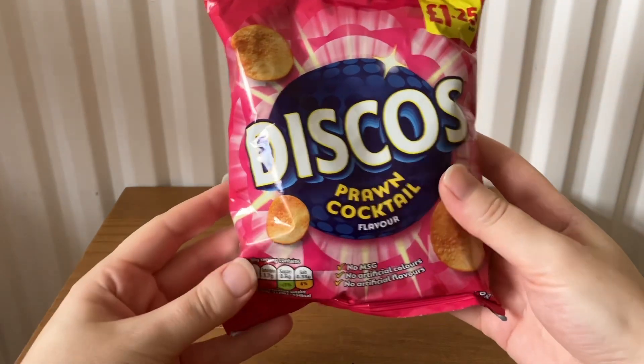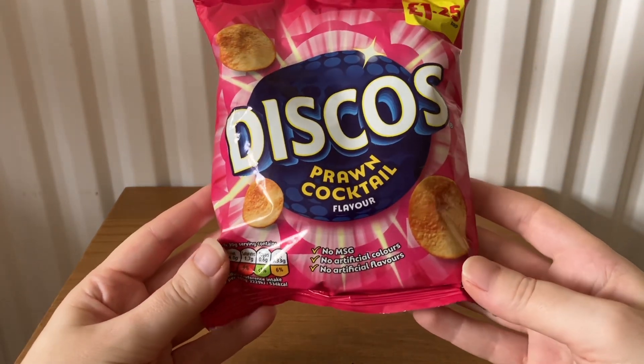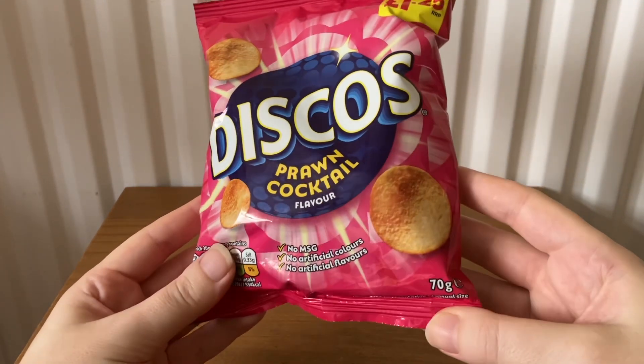The next item is Disco's prawn cocktail flavor, 70 grams.